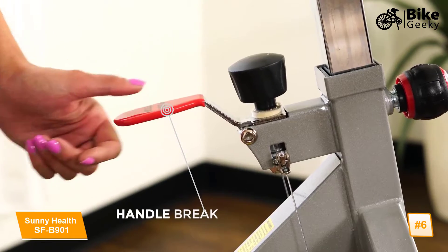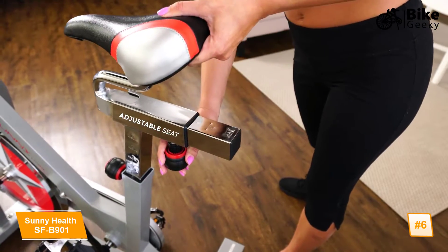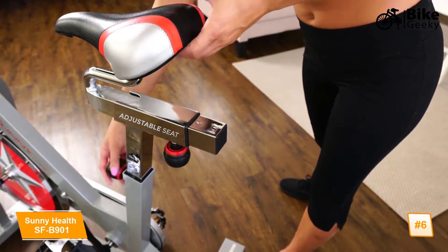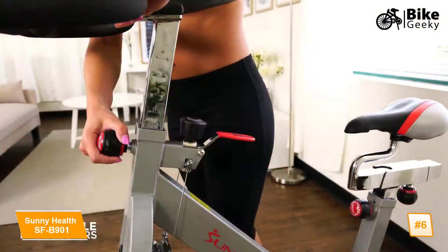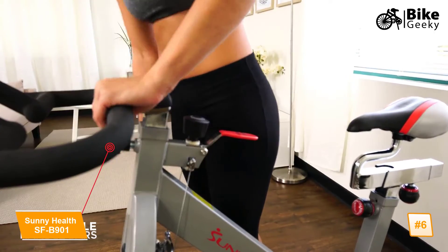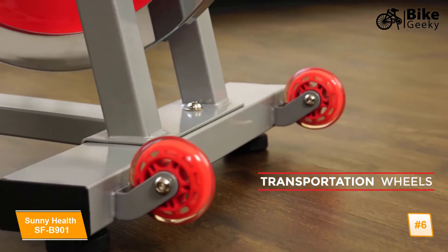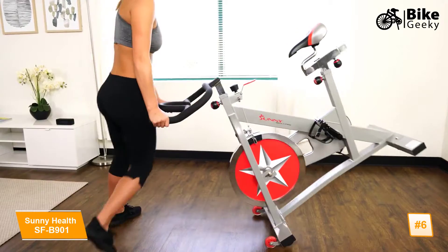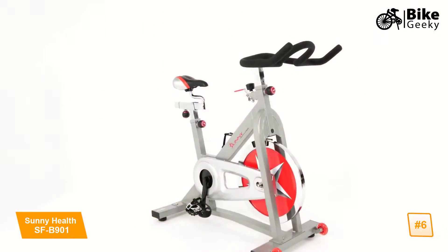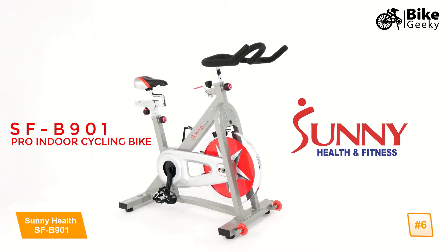The handbrake will slow or stop the flywheel quickly. Custom fit with the adjustable seat and get the perfect grip with the adjustable handlebar. High-quality, smooth transportation wheels make it easy to move the bike in and out of the way. Bring out the athlete in you with the SFB 901 Pro Indoor Cycling Bike by Sunny Health & Fitness.